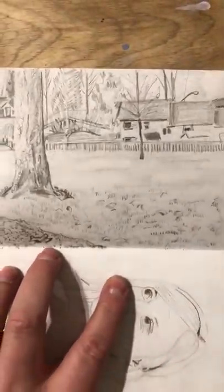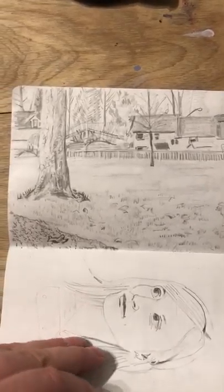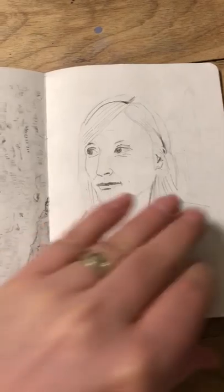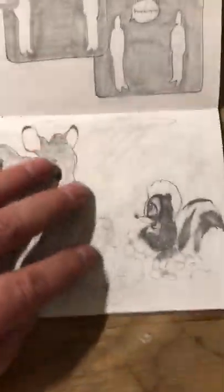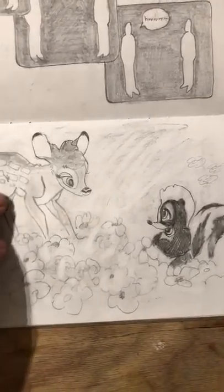This one was a portrait, I think. That's my wife, Anna. This one was a short comic. This one was flowers — everyone remembers that flower scene.